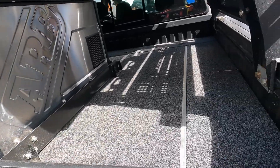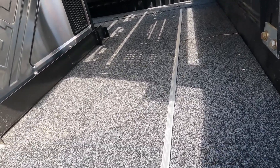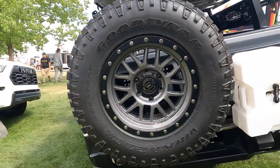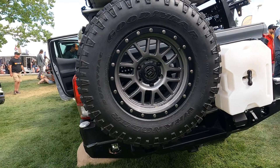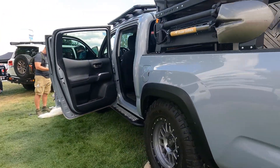Got a cooler in the back and some kind of a Decked system — I'm not sure if it's Decked exactly, but there's a storage system underneath and the fridge sits on top of that. Pretty cool. 285 — is that 285/70/17 size tires?